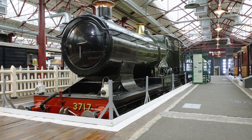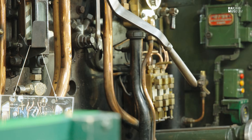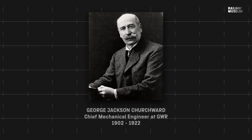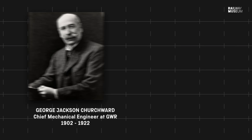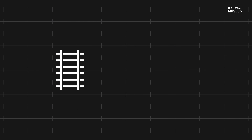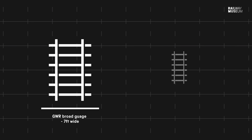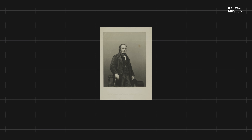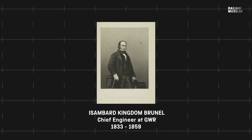City of Truro was built in 1903, just a year after George Jackson Churchwood had taken over as Chief Mechanical Engineer of the Great Western Railway. The Great Western Railway had finished the decade before converting its track from the broad gauge to the standard gauge, reducing the width from seven foot to four foot eight and a half. The broad gauge had been Brunel's idea for a fast and smooth railway, relying on the wide width of the tracks to have a low centre of gravity.